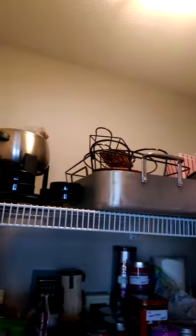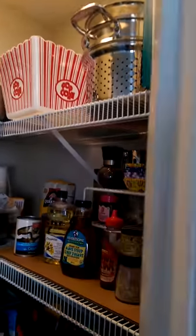And then up here is just big stuff that we rarely use, and bigger storage. Yay! Isn't that exciting? I'm so happy.